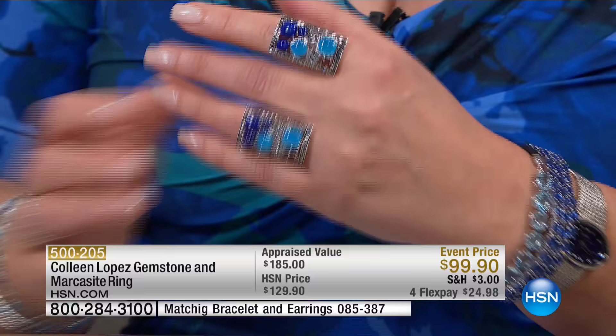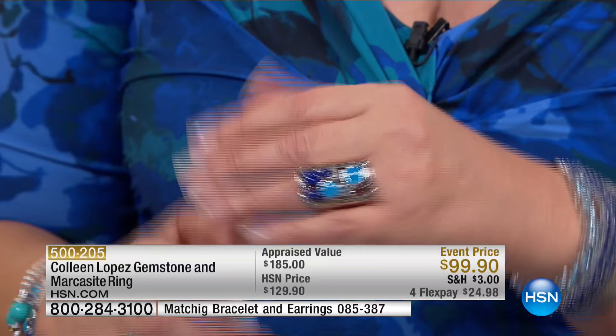This is a ring that is substantial — there's no doubt about it. So if you don't like a big ring, this is probably not one that will suit you. You do have to like something that makes a statement.